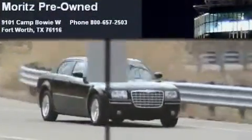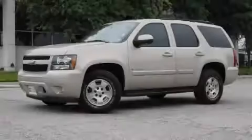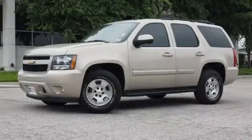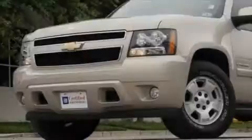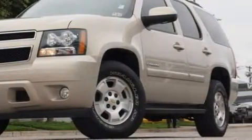Another fine vehicle offered by Moritz Chevrolet Chrysler Jeep Dodge. This is a 2007 Chevrolet Tahoe, a vehicle with safety, comfort, and space. It has a 5.3 liter 8-cylinder engine and a 4-speed automatic transmission.